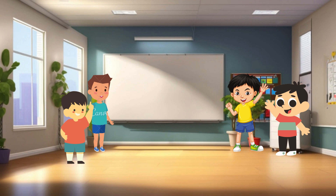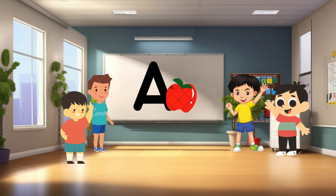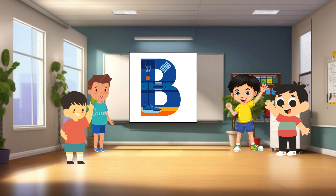Today, we're going to explore the alphabet from A to Z. A is for apple. Can you say apple? Apples are delicious fruits that come in different colors, like red, green, and yellow. They're crunchy and yummy. B is for ball. Balls are round and fun to play with. You can kick them, throw them, or bounce them.